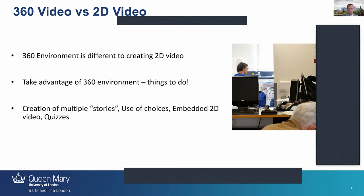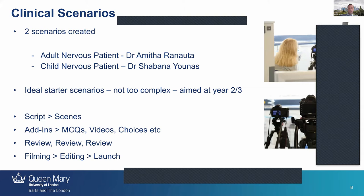We created two clinical scenarios: the adult and the child nervous patient visits the dentist. These were fairly simple scenarios aimed at our year two and three students, who are just about to go into their clinical years to start working with patients. They needed something where they could learn about the actual process that a person goes through when they come to the dentist.